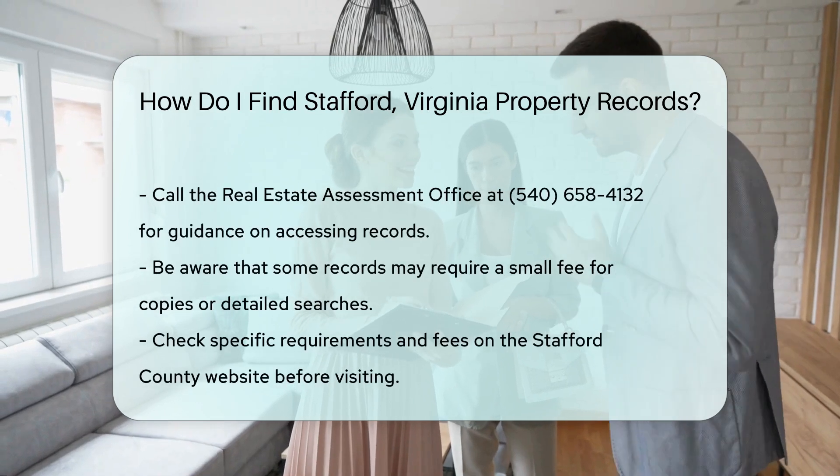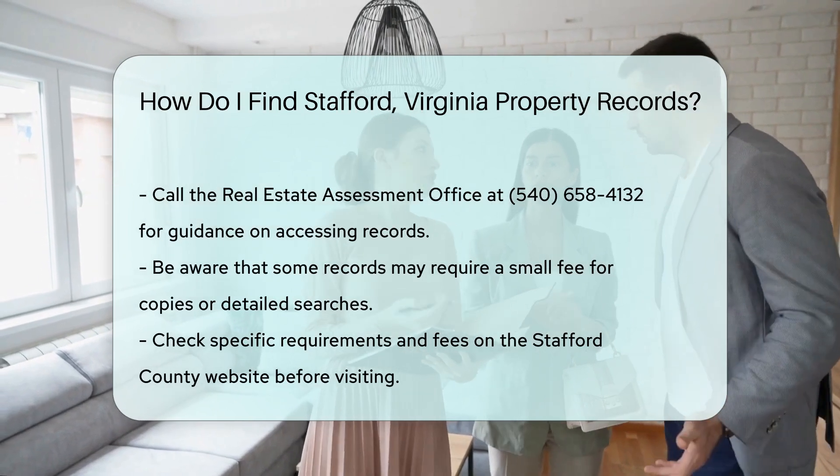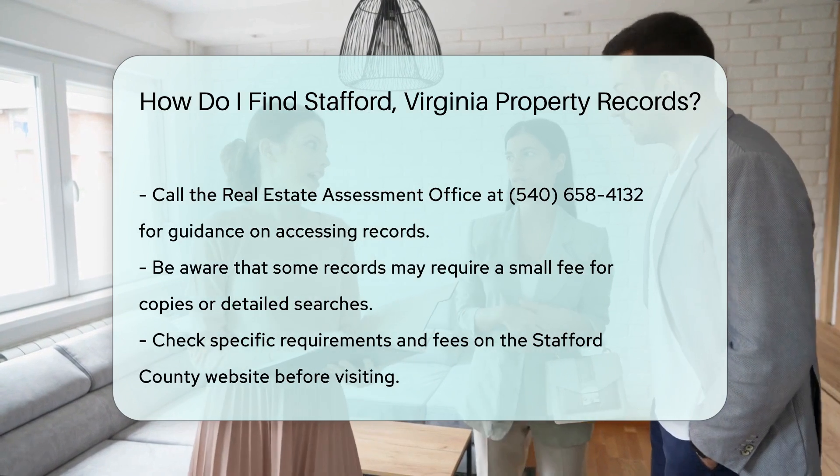For those who prefer phone inquiries, call the Real Estate Assessment Office at 540-658-4132. They can guide you on how to access the records you need.